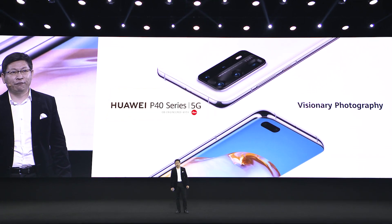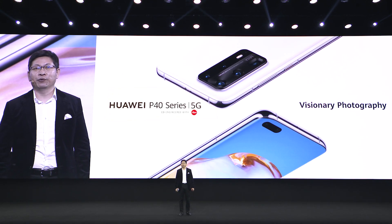Ladies and gentlemen, this is the Huawei P40 series. With our powerful camera technology, we bring you visionary photography.